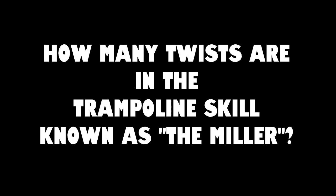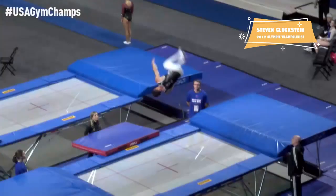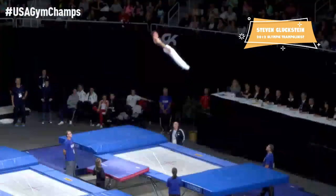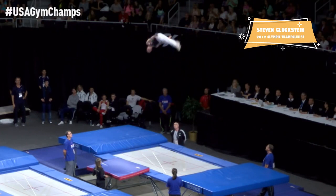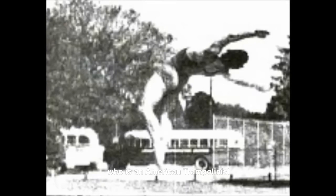How many twists are in the trampoline skill known as the Miller? The Miller is a double back layout with three twists. It's named after Wayne Miller, who is an American trampolinist and the first person to perform the skill.